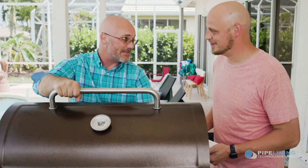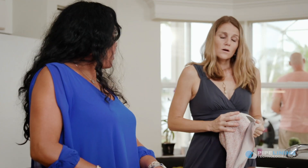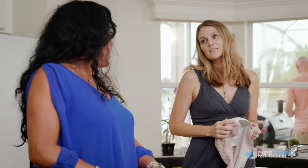Thanks Uncle Mike for having us over. Sounds like you guys might be having some serious pipe problems over there. What happened over there anyway? It's been a never-ending nightmare.